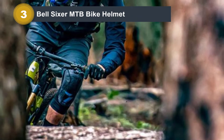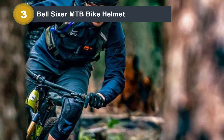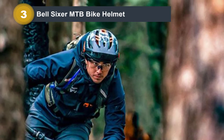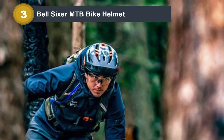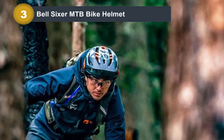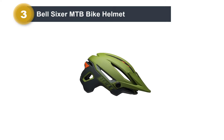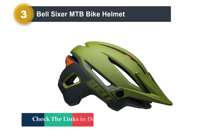The helmet comes with an exposed durable roll cage and a visor with four position points that give it a cool flair. The shell is manufactured with progressive layering technology for durable head protection, and the EPS foam padding is composed of several densities to maximize shock absorption.